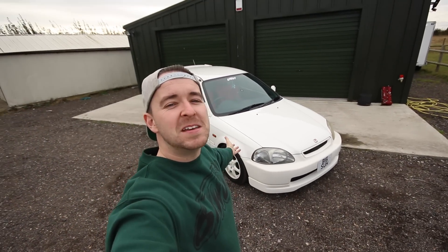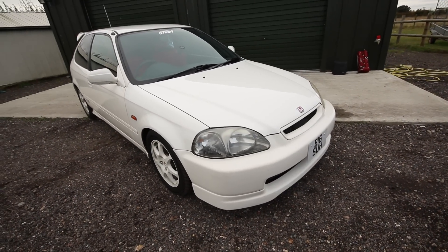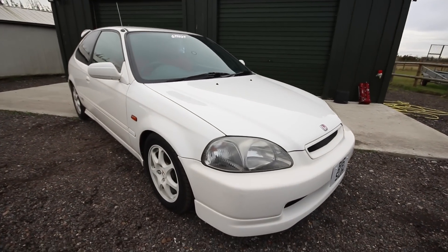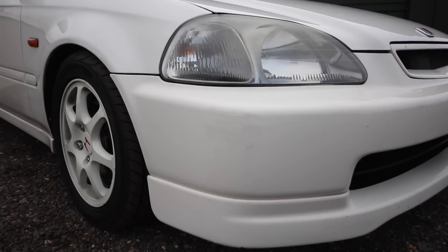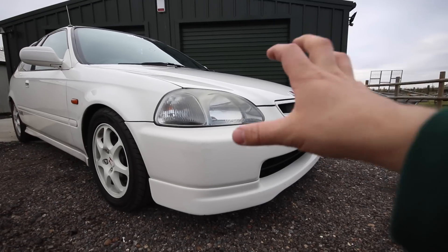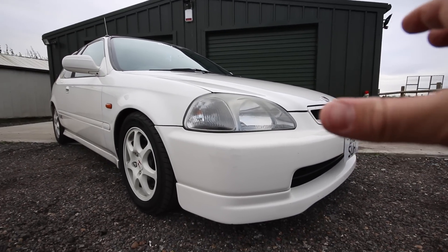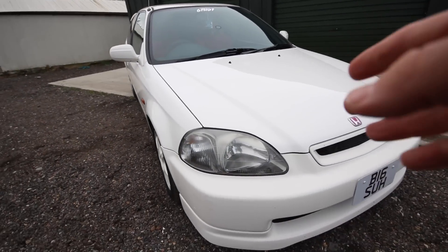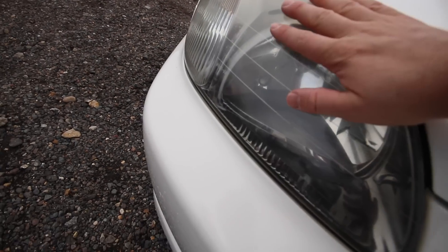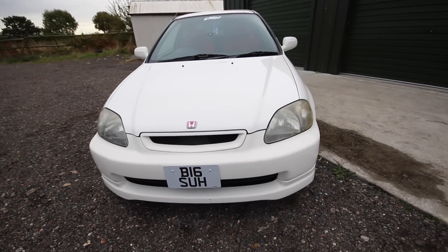Let's have a look at this beautiful EK9. One of the main things I need to get done is this front bumper — it needs painting. As you can see there are a few scuffs on it and it looks like a slightly different color; I don't know whether it ages weird on the plastics. I've ordered new headlights but haven't paid for them yet, so I need to see if we can clean these up or order the new ones.